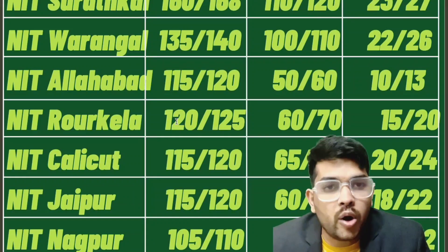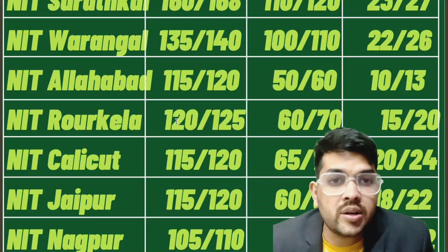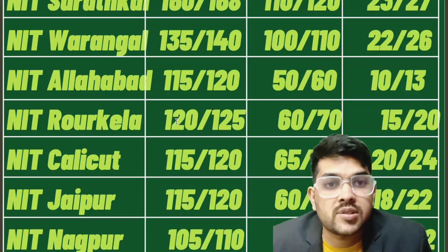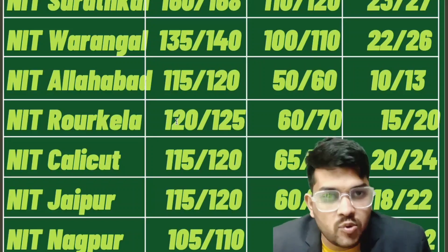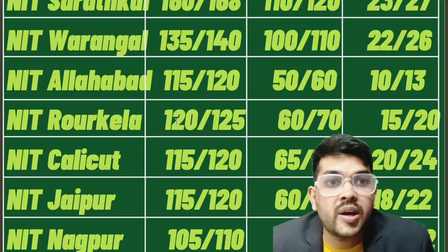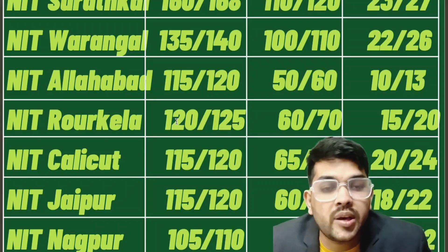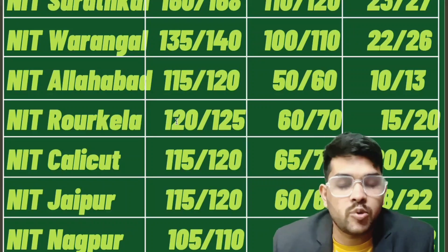Guidance is very important for PWD category because if you make any mistake, you will lose your chance to benefit from the reservation. If you fail in physical verification or do anything wrong, your reservation will be cancelled, you will be treated as a general category student, and your admission may also be cancelled.